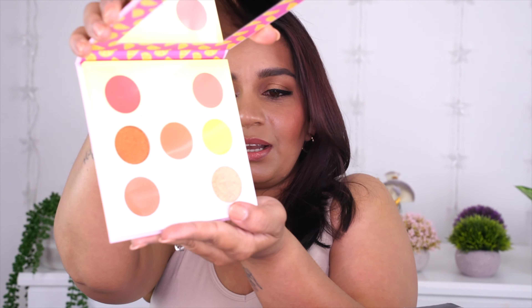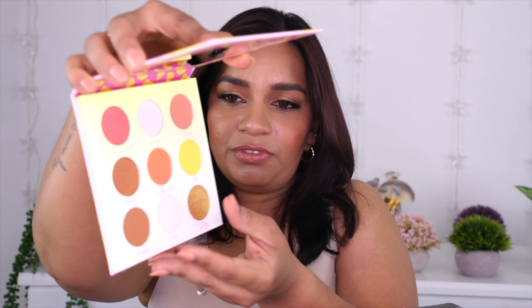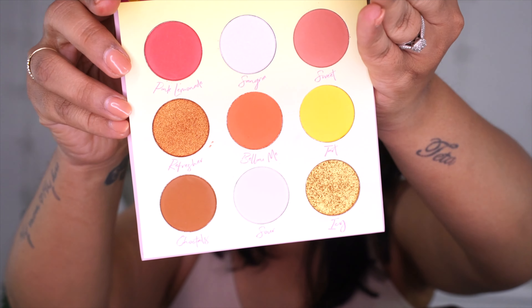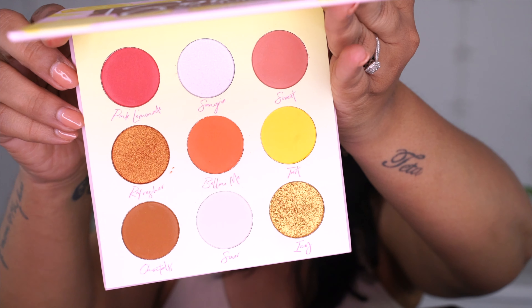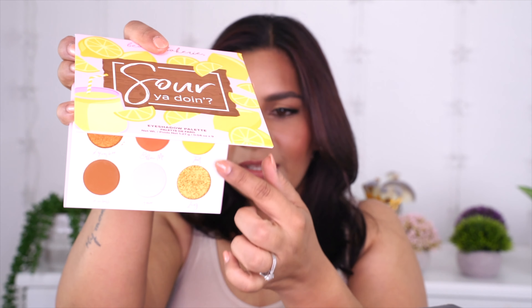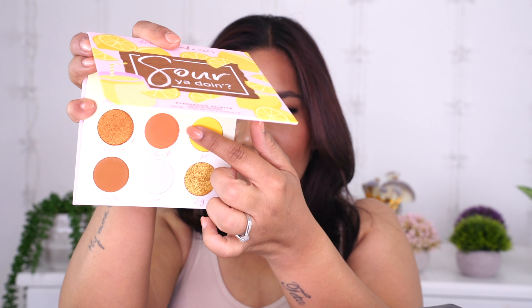So you can see the Lemonades palette — the colors are so springy and summery. It comes with a mirror. Let me take off the plastic so it doesn't glare. These shades are so beautiful; you can make such beautiful spring and summer eye looks. I love the yellow and brownish gold combination. This orange is going to look beautiful. The very first product — I chose it, but I'm still loving it.